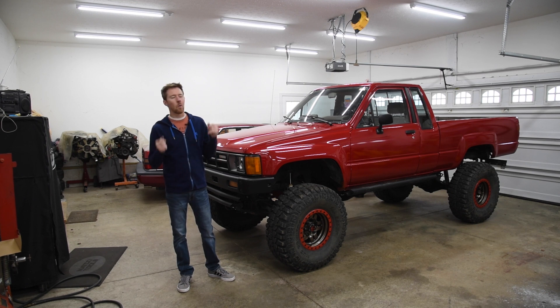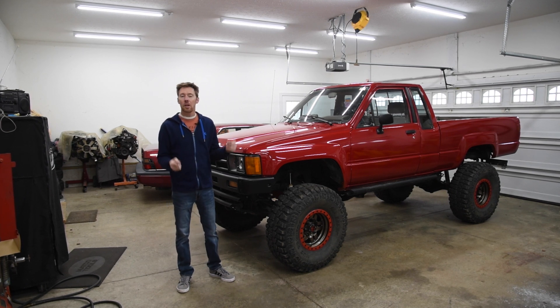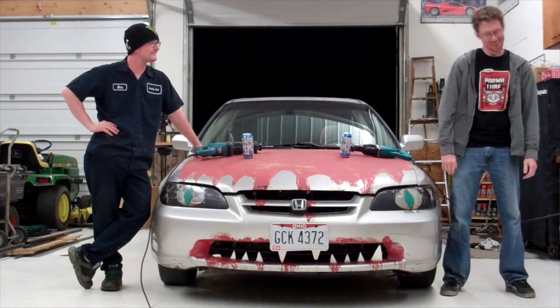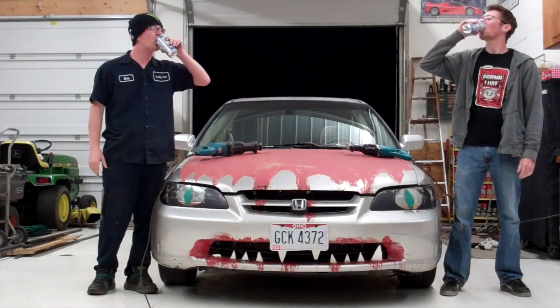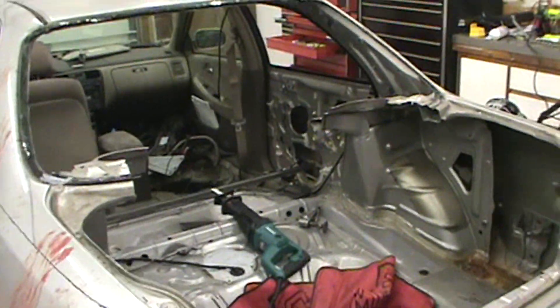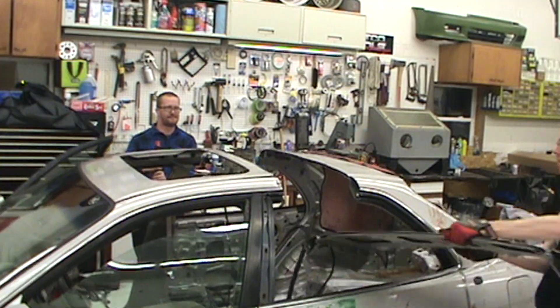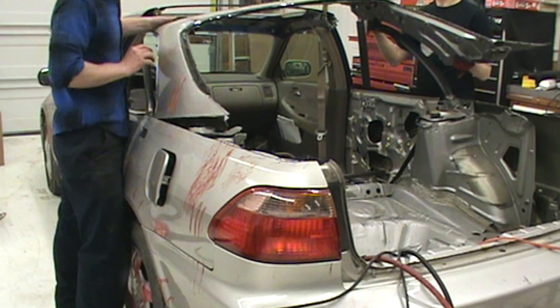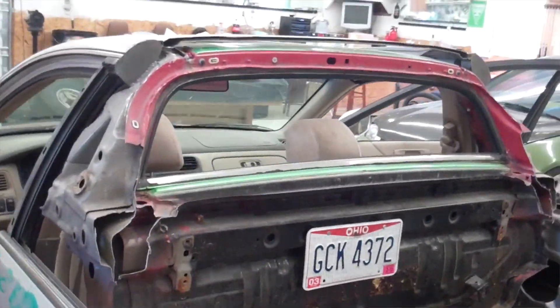They say in the YouTube world, once you hit a hundred thousand subscribers, you're good to make this your full-time job. So I'm really excited to be halfway there. It's hard to believe it was about five or so years ago I started out doing this in my garage with my buddy, drinking beer and turning a Honda Accord into a ute.